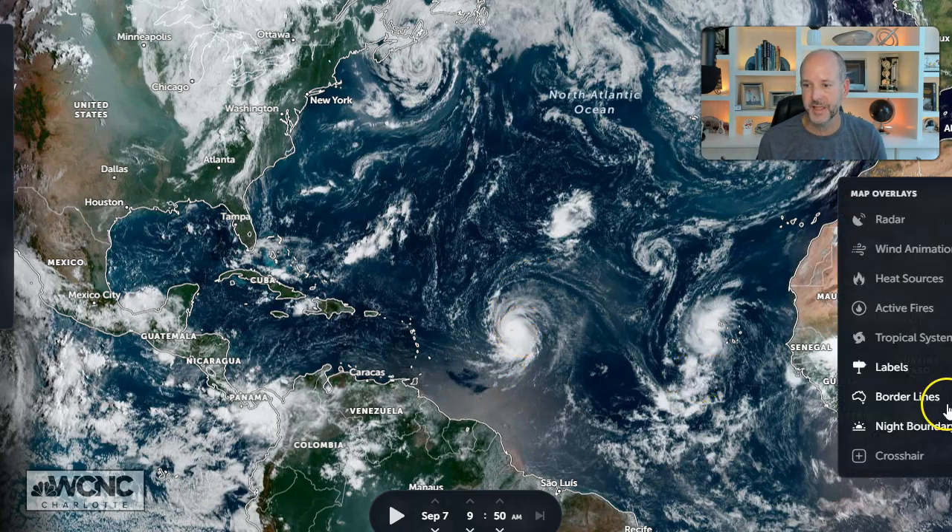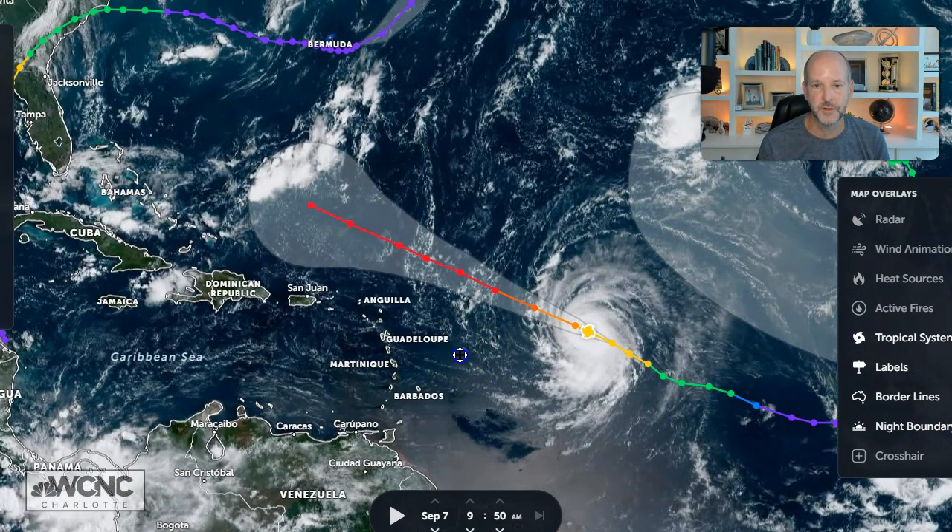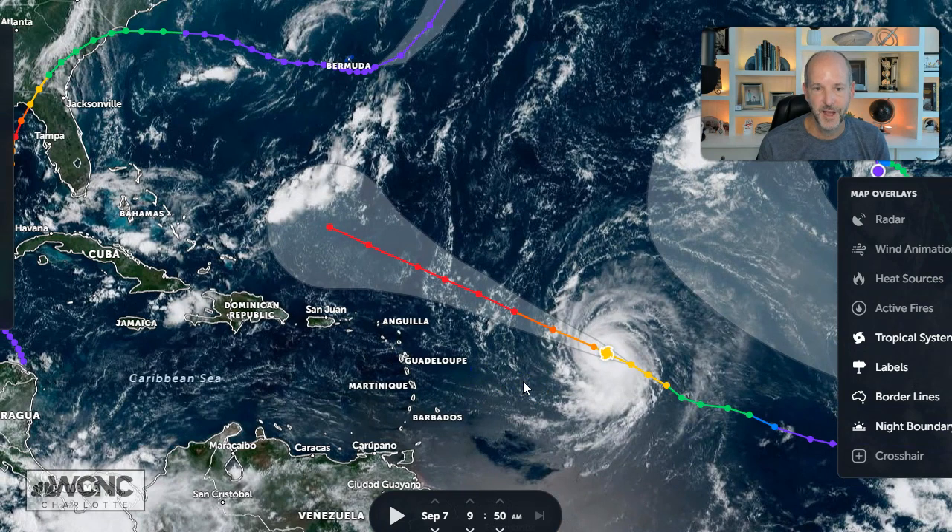When we look at the track, the latest track is coming out shortly but it's not going to change much. The track is pretty straightforward — it gets up here by Tuesday, 2 o'clock in the morning. It's still a long ways away, but right in here we're expecting it to become a Category 4, high-end Category 4, maybe Category 5 storm.